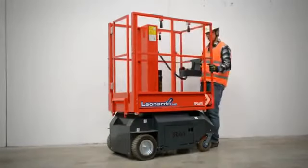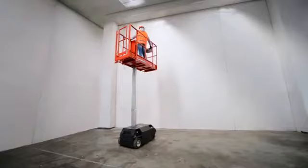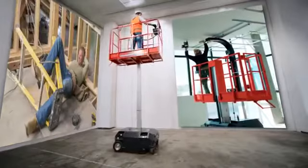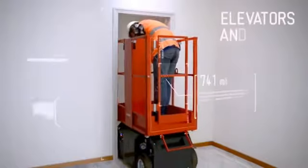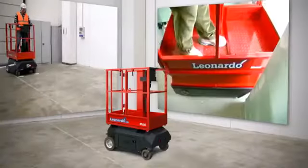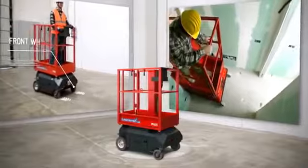The double extended deck gives more room to load up tools and materials. Workers save time and energy as they just keep driving around until they run out, with no need to step off the platform. Easy to load and unload on and off trucks, material hoists and fairly small passenger elevators, it drives easily through doorways and narrow aisles thanks to a lockable front wheel.